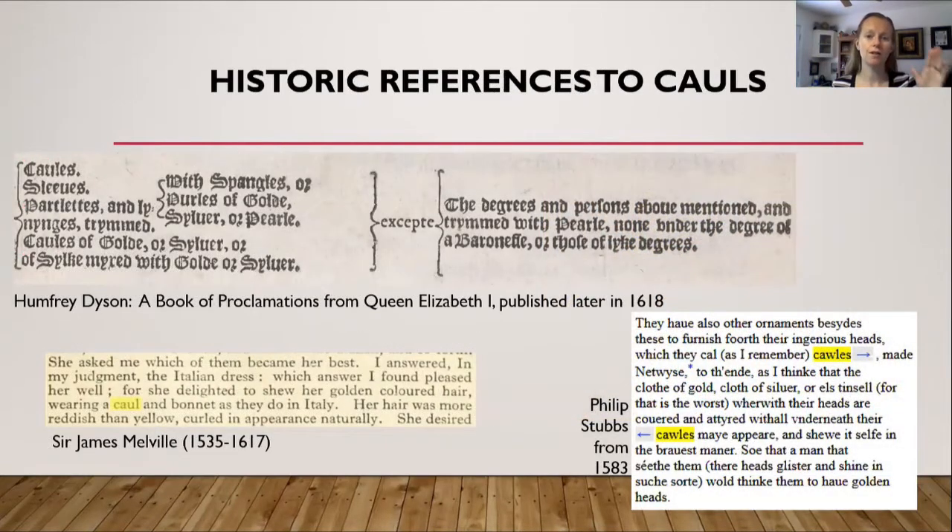If you look at the top picture on the left hand side, at the very top it says cauls, followed by sleeves, heartlets, etc., with spangles, gold, silver, pearls, and it gives you more descriptions as well as the exceptions to the sumptuary laws.